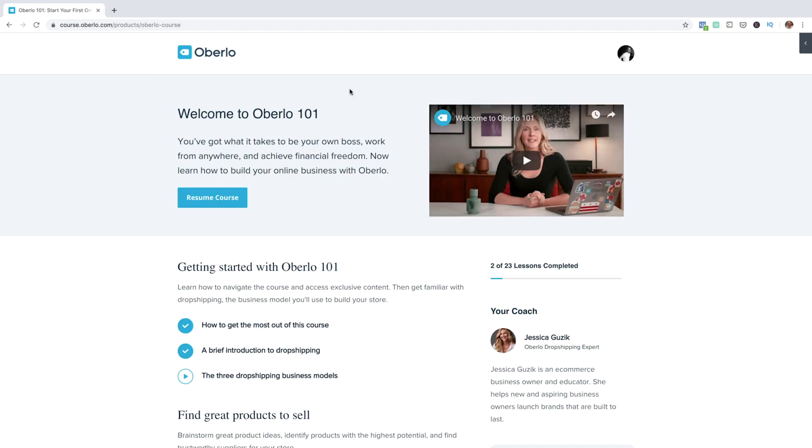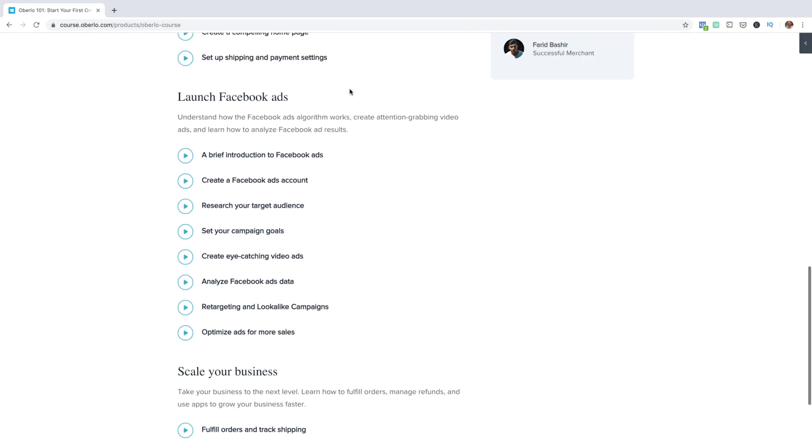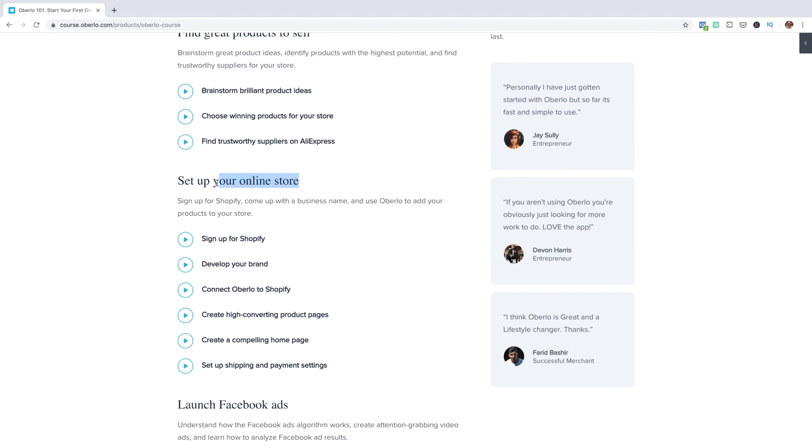By the end of this course, we'll have built a real live online store together. Now let me say something about how to navigate this course. When you log into Oberlo 101, you'll see all the content available at a glance. The course is divided into five sections and contains a total of 23 lessons. All in all, you'll have access to over seven hours of content.